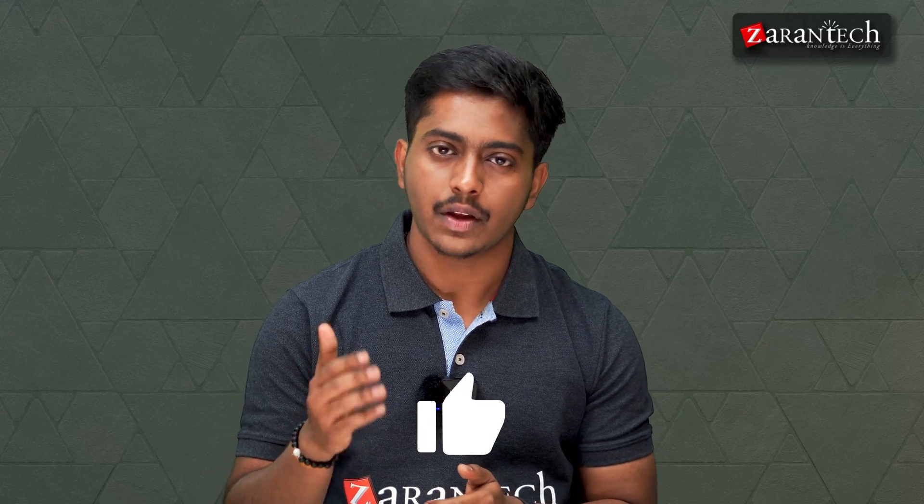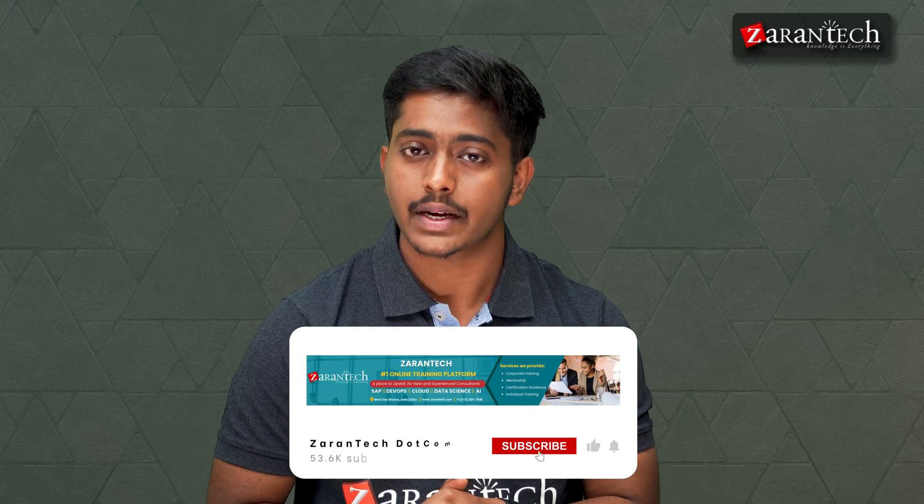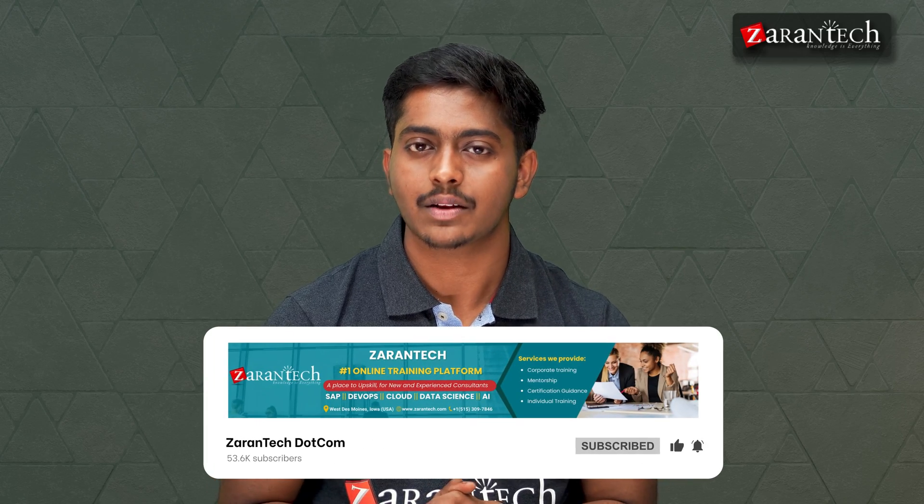That's all we have for this video. Please give it a thumbs up if you liked it, and don't forget to subscribe to our Sarentech YouTube channel for regular updates.